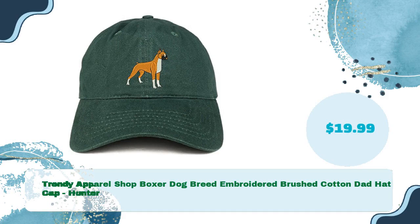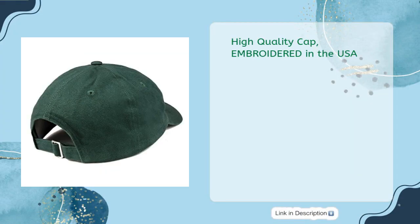Trendy Apparel Shop boxer dog breed embroidered brushed cotton dad hat cap in hunter, just $19.99. High quality cap embroidered in the USA. Low profile unstructured cap, six panels with six embroidered ventilation eyelets, self-fabric adjustable slide closure with buckle. One size fits most.